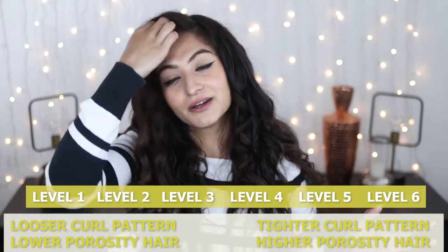Imagine you have 2a hair and your hair is also low porosity. The lightest product possible available in the Indian market would suit you best, because you have wavy 2a hair with a slight wave. You can't be using too much product because it will just weigh your hair down, you'll have buildup, and it's not going to be great for you. So in that case, let's find a level one product.